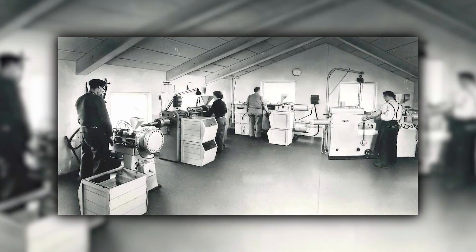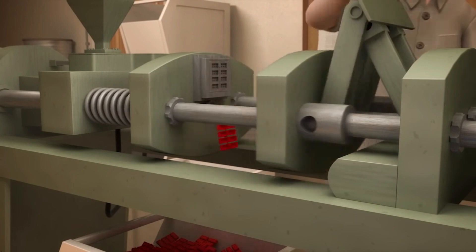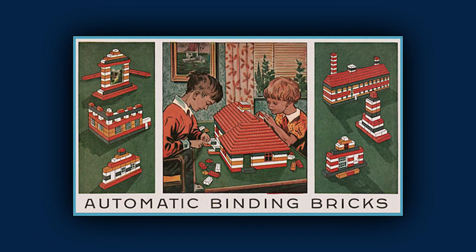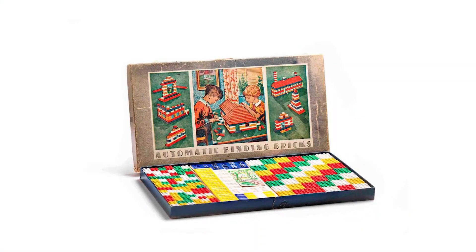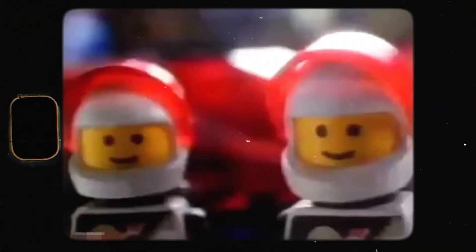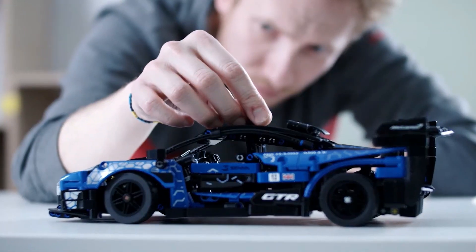Over the next few years, after experimenting with plastic, he built his first plastic interlocking brick playset in 1949. The first plastic set was called Automatic Binding Bricks. And although it was not perfect, its creation marked a turning point in the development of LEGO. LEGO continued to refine and expand its product line until it evolved into the LEGO we know today.